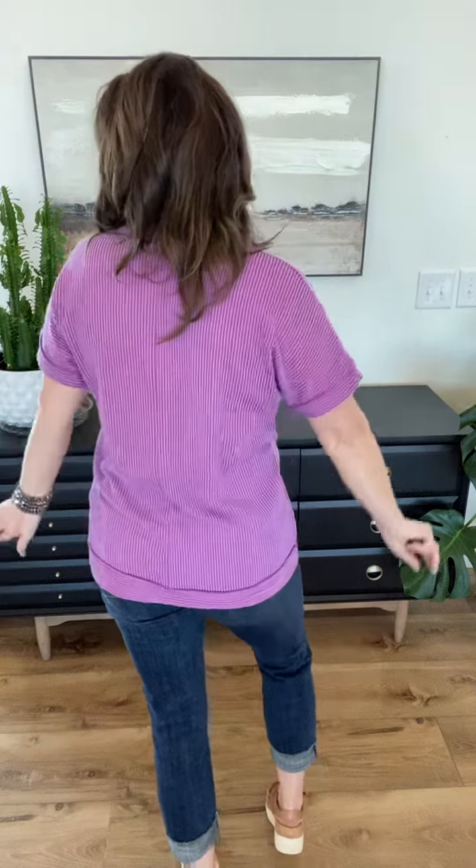Oh my gosh, you guys, this purple is fabulous. I'm gonna have to snag one of these for myself because one, this color, and two, this fabric has won over my heart. I love this ribbed fabric — it is so good. I love the texture, the ribbed detailing, the reverse seam detail. I love that it has the sweater band detail at the bottom so it's a little bit longer and it looks great with your crops. I love that it has the center seam detail down the back.